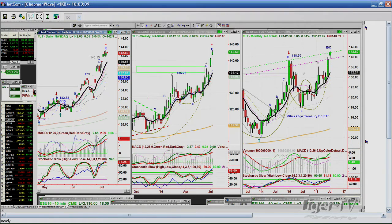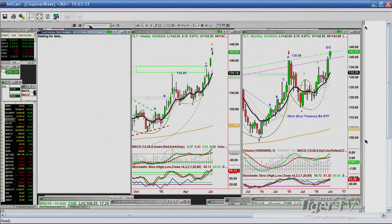Let's go to the TLT, which is bonds — holding very nicely, up five cents at 142.60. I thought bonds could pull back a little bit, but the technicals are very strong, so it would only be a technical pullback. I still think the Japanization of our bond yields is continuing — meaning we're getting lower and lower in yields — so watch that closely.